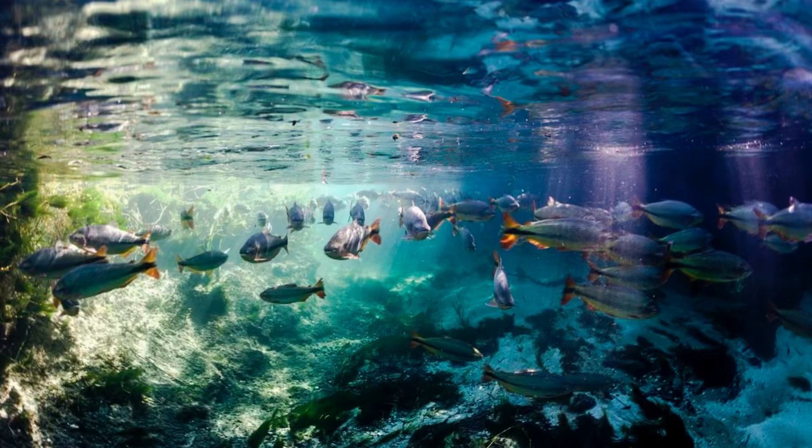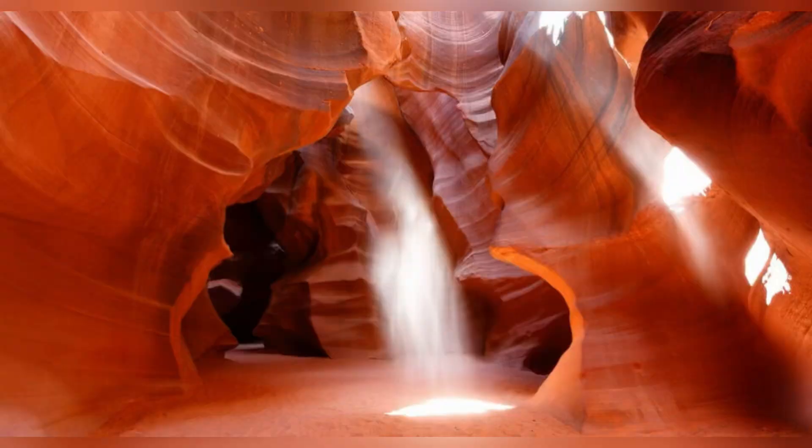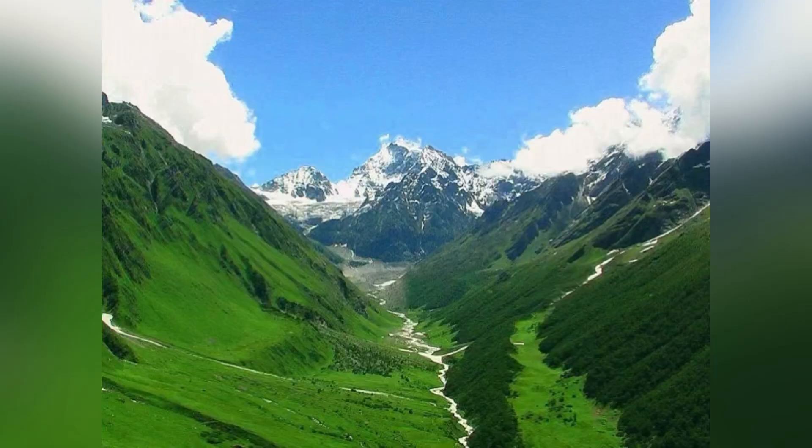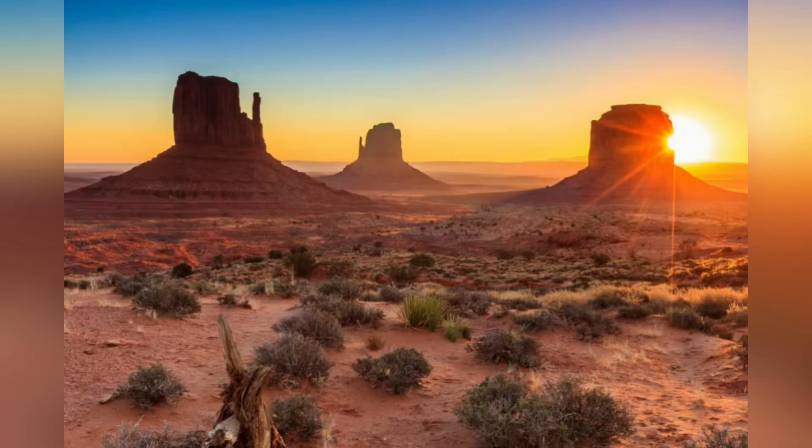Earth has water that we can drink and oceans filled with tons of life. It also has amazing canyons, green valleys, and tall mountains, along with beautiful tan deserts.